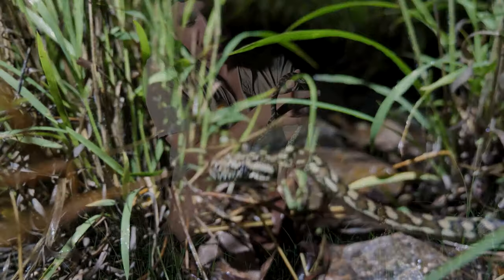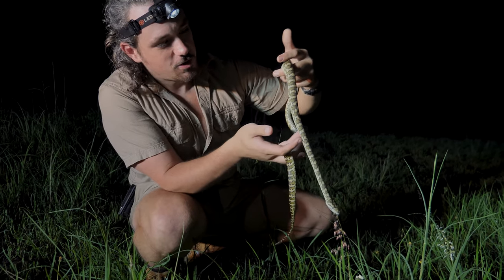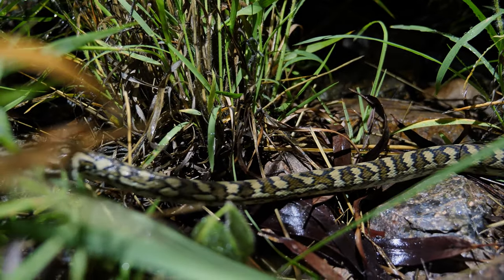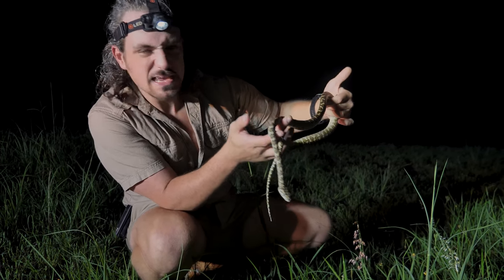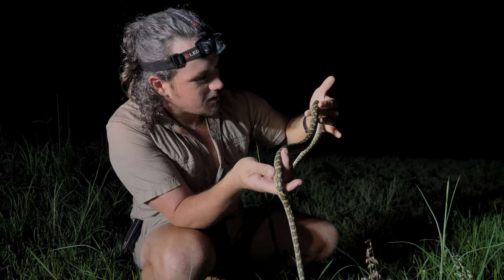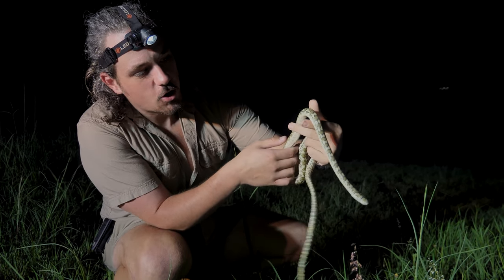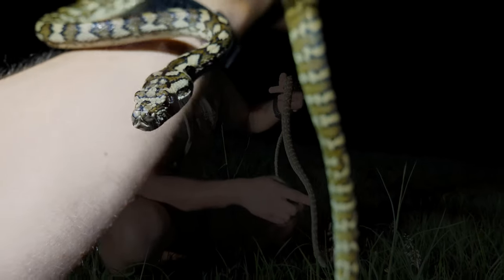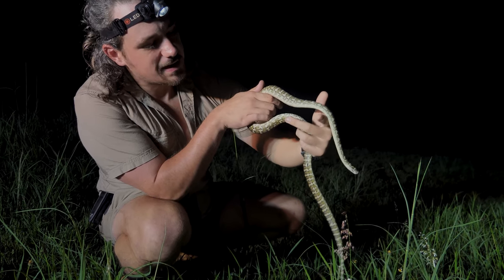So here we've got the first snake of the night. This guy's a carpet python — pretty much your standard Aussie python, just the quintessential python you think of when you think of Australia. It's like the baseline python. They're pretty cool. You get them on the right moment, they're pretty feisty and fun. This guy's bitten me a few times, but only when I startle him by his head or whatever. He's not in a very feisty attitude, and he's a bit cold for all of that anyway.